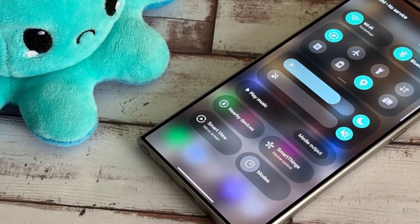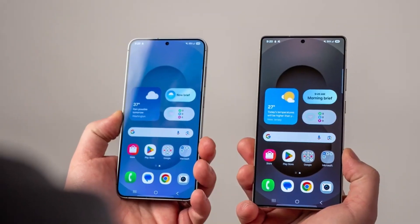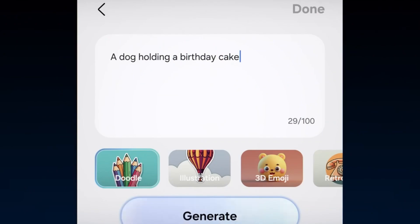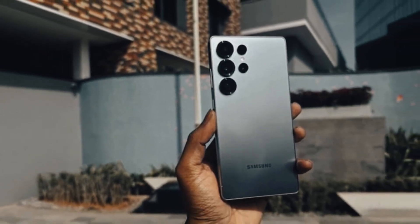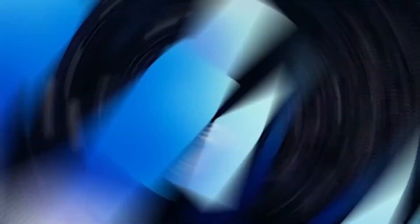If you own a Watch 7, Watch 6, or FE, your One UI Watch 8 update drops the same day as the tablets — which is unusually quick for wearables. So in less than three weeks, almost the entire Galaxy ecosystem — phones, tablets, and watches — will be running the same brand-new software at the same time. That's the closest Samsung has ever come to an Apple-style synchronized rollout, and it shows how serious they are about software in 2025.